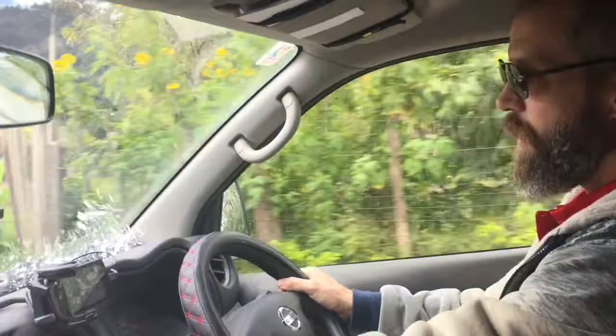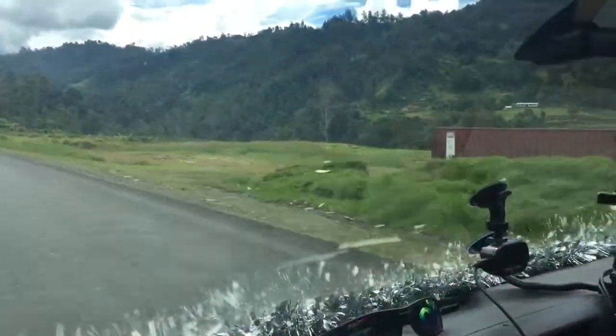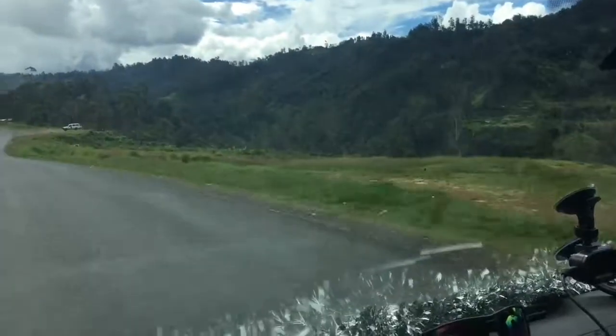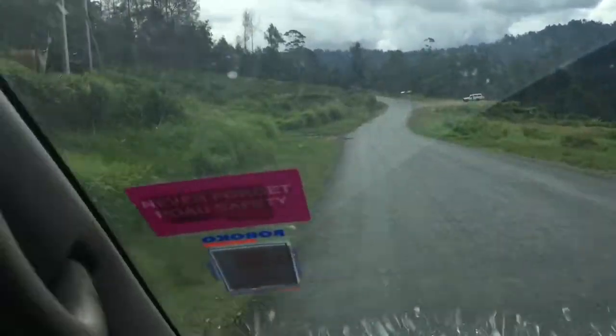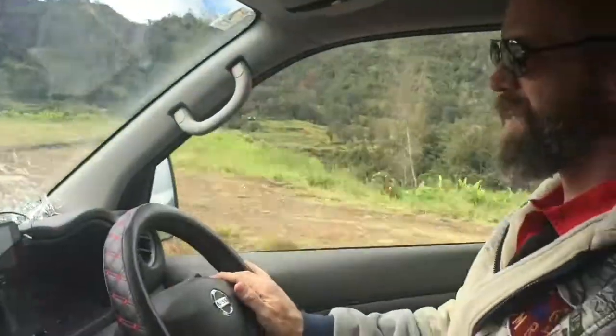Hi. Hey. Do you want me to look at this road? Here's what we're doing — you can look at the road, I can talk. We're going to get a safety sticker renewal, kind of like registration. It goes on your windshield. It just means that your car has working lights, working brakes, all the important stuff.